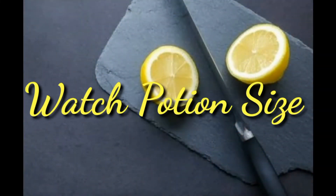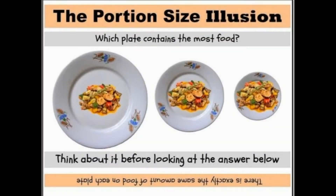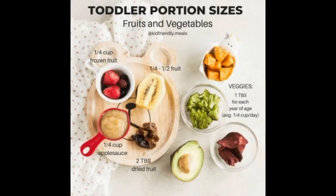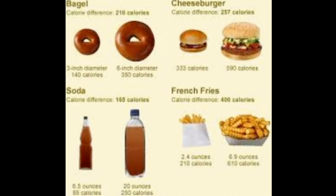3. Watch Portion Sizes. Get out the measuring cups and see how close your portions are to the recommended serving size. Use half your plate for fruits and vegetables and the other half for grains and lean protein foods. To complete the meal, add a serving of fat-free or low-fat milk or yogurt.